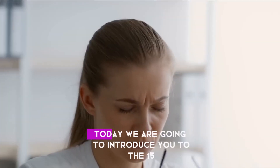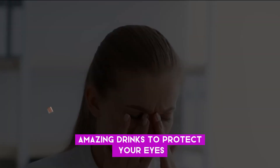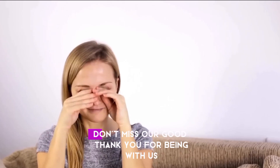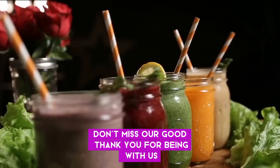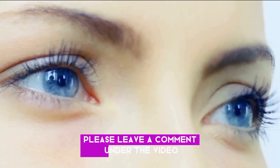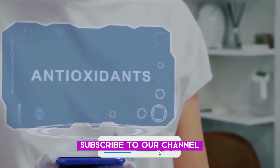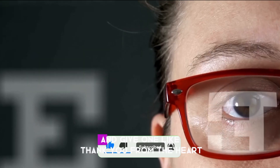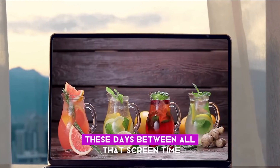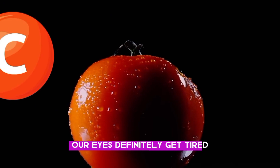Hello, welcome to our channel. Today we are going to introduce you to the 15 amazing drinks to protect your eyes and repair vision like no other. Please stay until the end of this video. Thank you for being with us. If you like the themes and the videos we make for you, please leave a comment, subscribe to our channel, and give a like. Between all that screen time and late-night Netflix binges, our eyes definitely get tired.